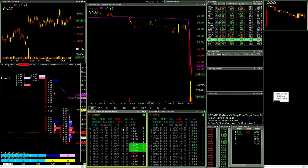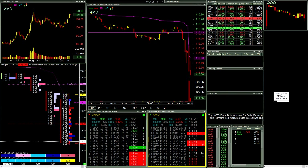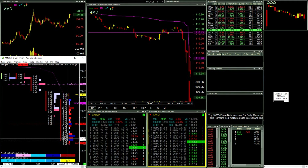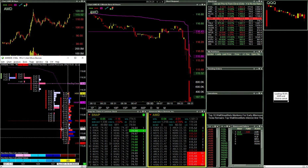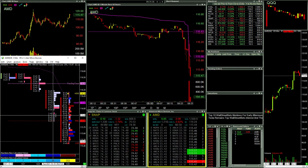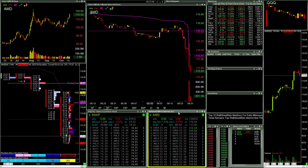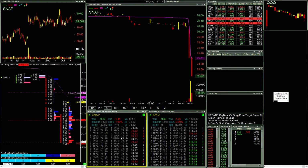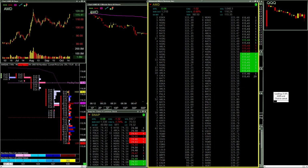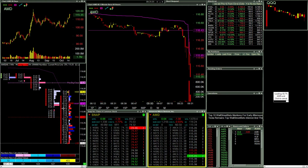Right now this AMD and this Snap look like the best contenders. This AMD is looking really good. This spot, between 50 and 70 for one. Near the hole, above the hole — I think I'm going to shoot for this AMD. Snap looks good too, but this AMD — that's the best looking one.